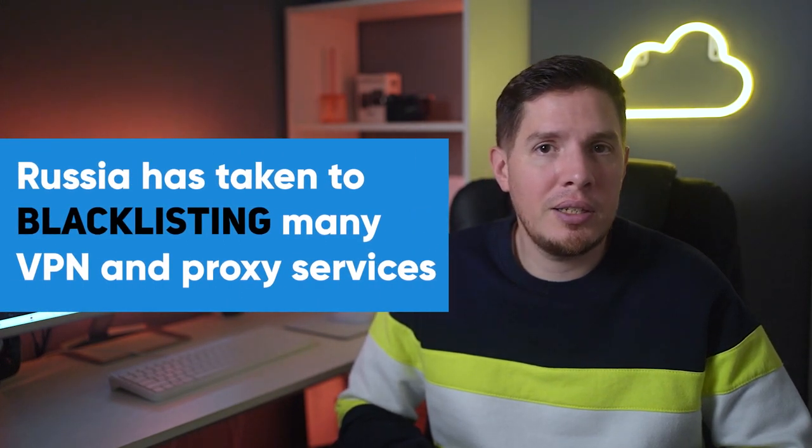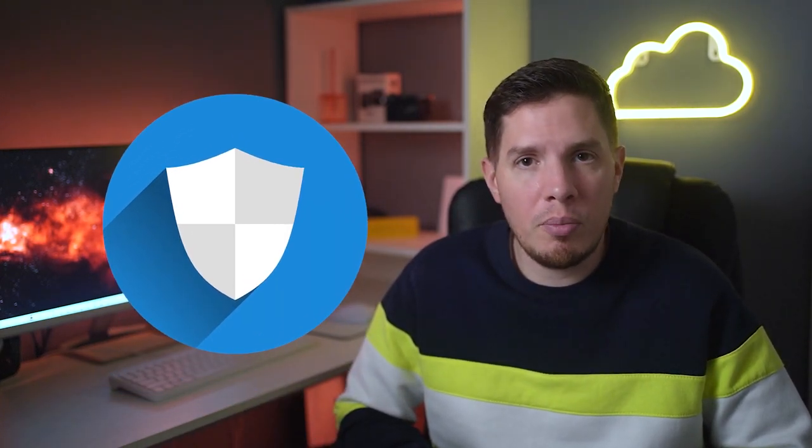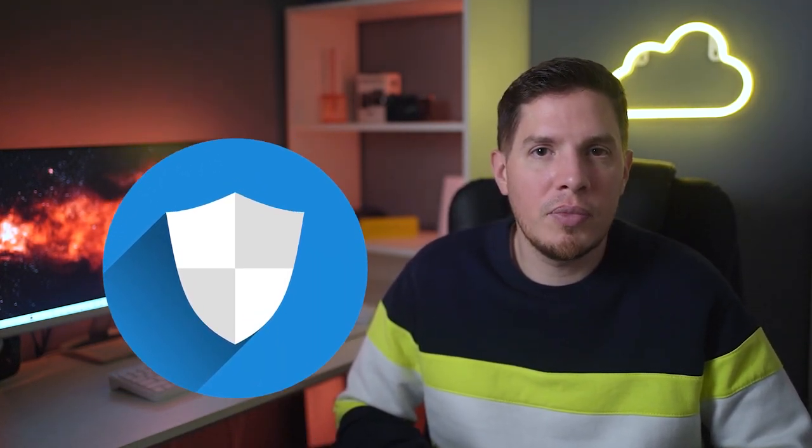However, it's important to note that not all VPNs work in Russia. Along with banning Telegram, Russia has taken to blacklisting many VPN and proxy services as well, so you'll need a solid VPN for the job — one that still works. I'll show you the easiest way to keep using Telegram in Russia, and I have a list of the best services for the region based on my tests.